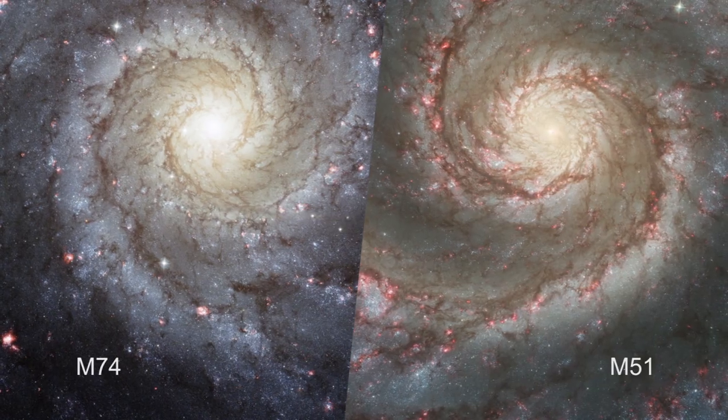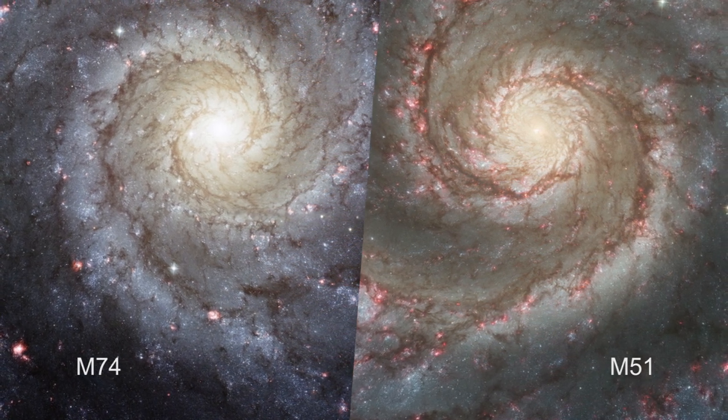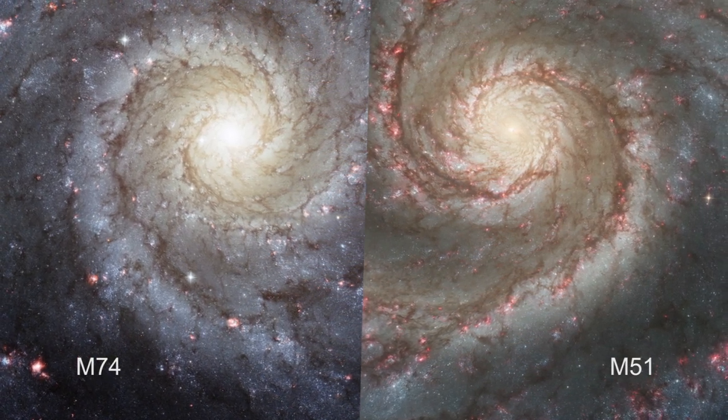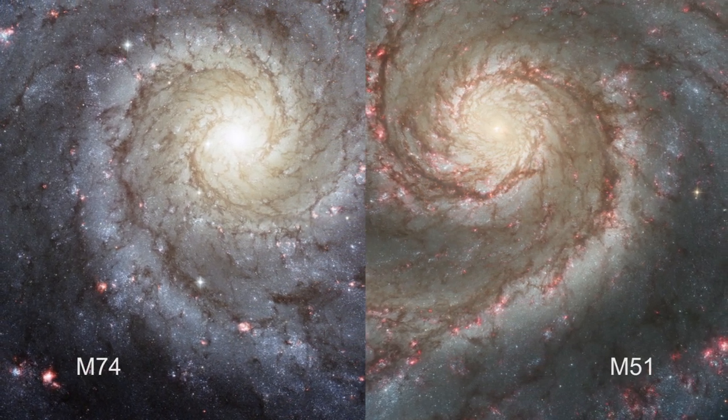Because of the elegant symmetry of its spiral arms, astronomers call this a grand design spiral. Messier 74 bears a strong resemblance to another grand design spiral, Messier 51 — the Whirlpool Galaxy in the constellation of Canis Venatici, the hunting dogs.